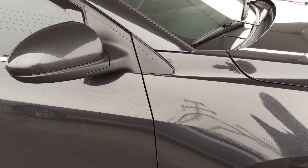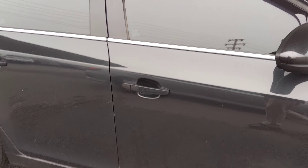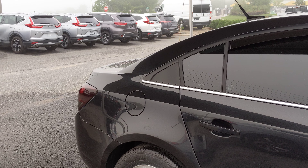Other than that, the overall condition of this vehicle is very nice. It's just some paint that can be buffed out. You've also got the additional tint and the smoke on the headlights and taillights.